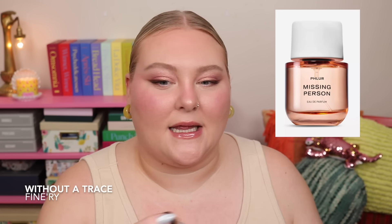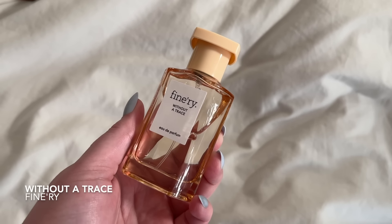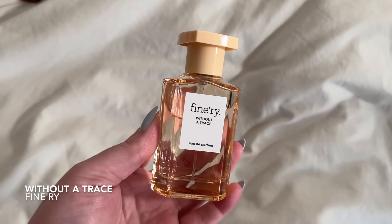Number one — my favorite from the collection — is Without a Trace, which is a dupe of Fflorals Missing Person. To my nose, these are like identical. As soon as I sprayed this, I knew what it was — it was unmistakable. I've worn them side by side, one on each hand, and I really can't tell the difference.